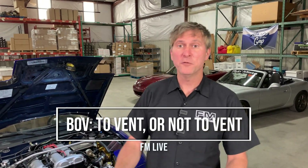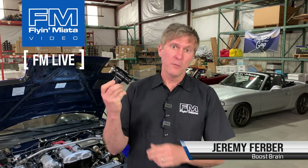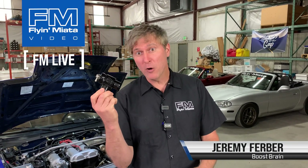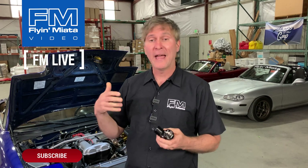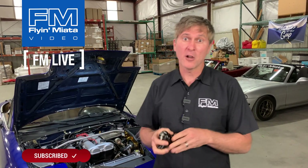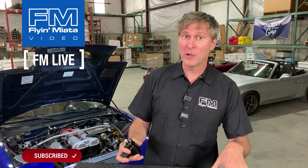Hey everyone, welcome to today's Facebook Live at Flying Miata. My name is Jeremy, and today we are going to talk about bypass valves slash blow-off valves. What are they? Why would you want one versus the other? What are the implications of how they might be set up for your specific car? So we're going to go through some various things and then take some questions later.